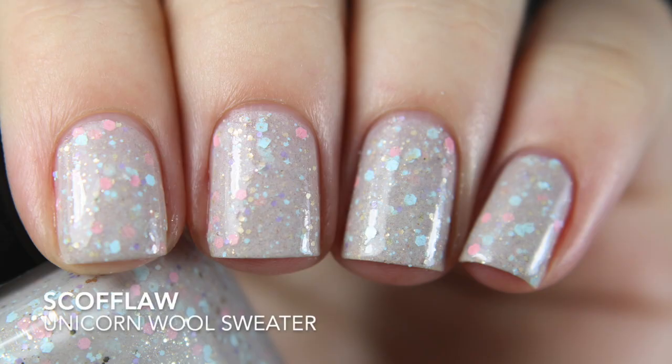The last one I got is Unicorn Wool Sweater. I remembered seeing this months ago, kind of regretted skipping it, then forgot about it, then remembered it when I went onto the Scoffla website. It has a darker, cooler-toned sandy base with silver, baby blue, pink, and light purple glitters. This is so cute — I want to do something Christmasy with it, like a pink Christmas design. Another good formula, opaque in two coats.